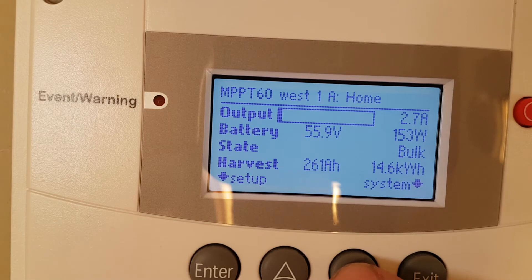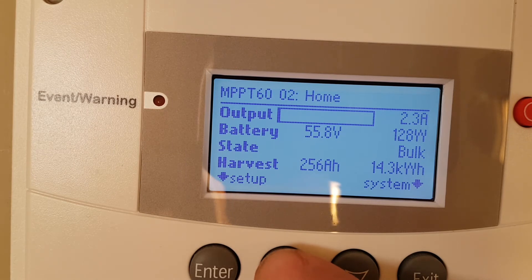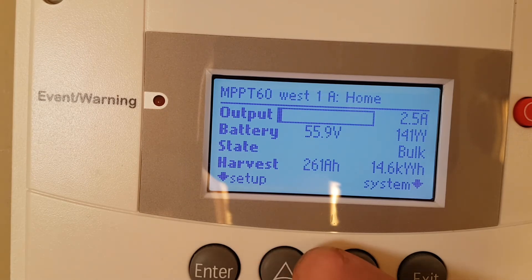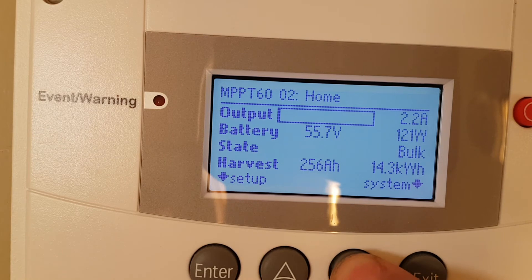Going down again, it shows the charge controllers. I have two charge controllers. Controller number one: I harvested today 14.6 kilowatts and it's charging the batteries on bulk — charging very little, 2.6 amps. Second charge controller: same thing, charging 2.5 amps, on bulk, harvested 14.3. So 14.3 plus 14.6 is about 26–27 kilowatts harvested today.